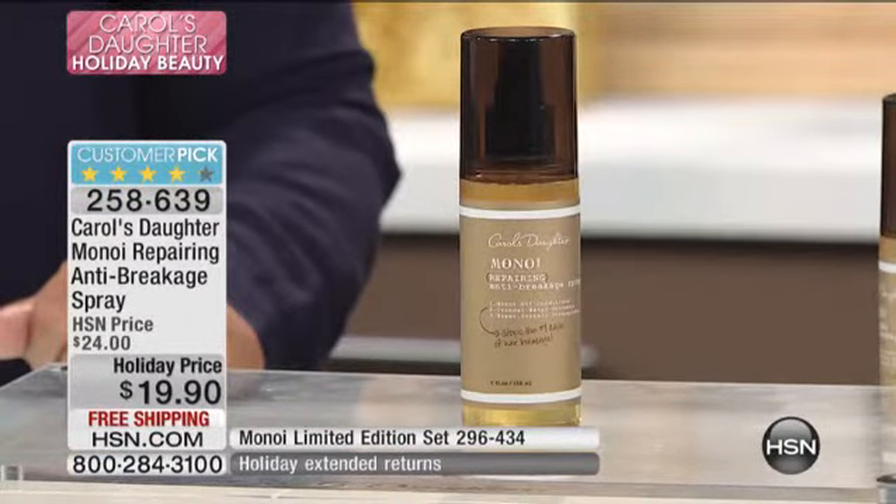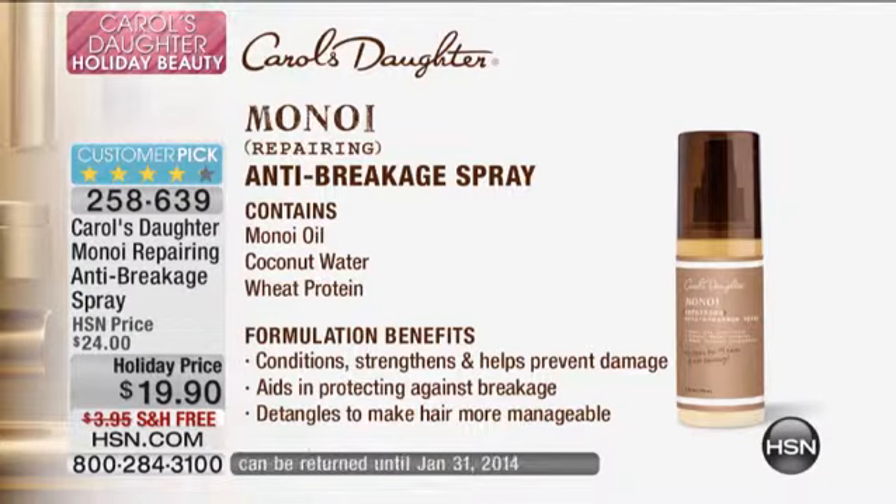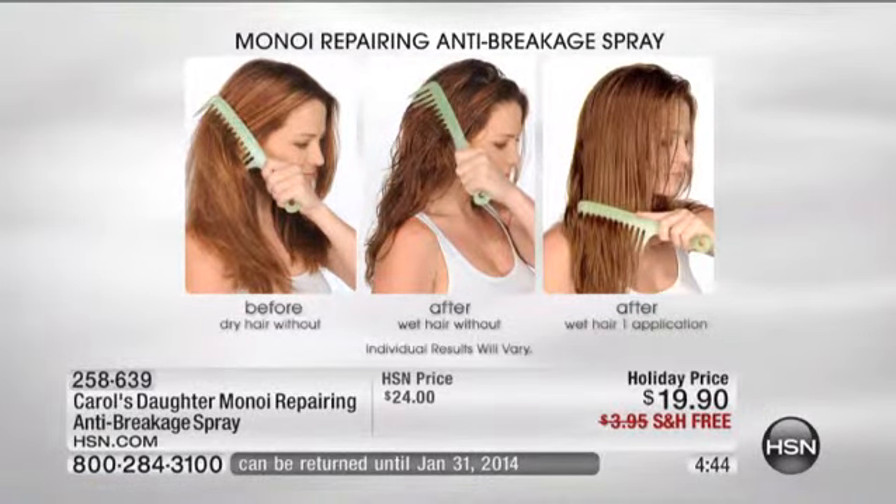This is the anti-breakage spray with minoi oil, coconut water, and wheat protein. This conditions, strengthens, and helps to prevent damage. It aids in protecting the hair against breakage and detangles to make hair more manageable. You'll see in these stills coming up on the screen hair that cannot be combed before the spray is applied, and then the comb being able to go through once the spray is applied.